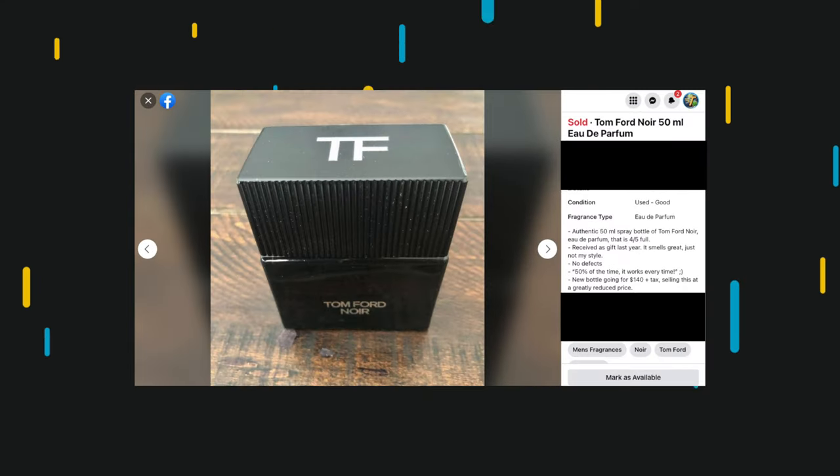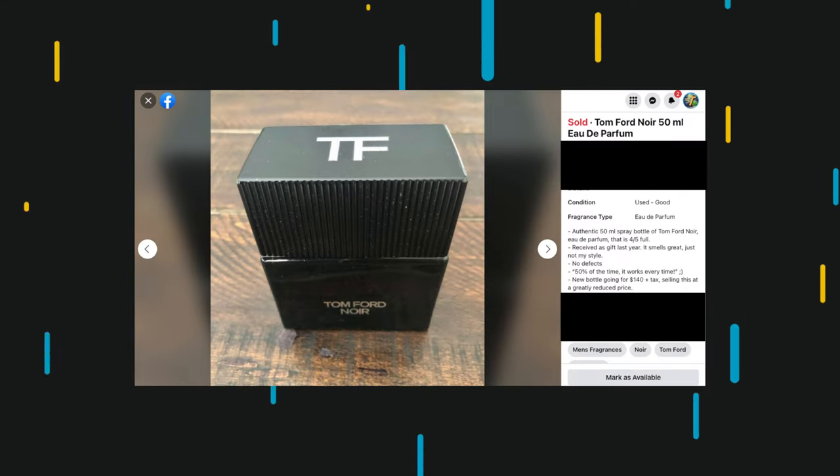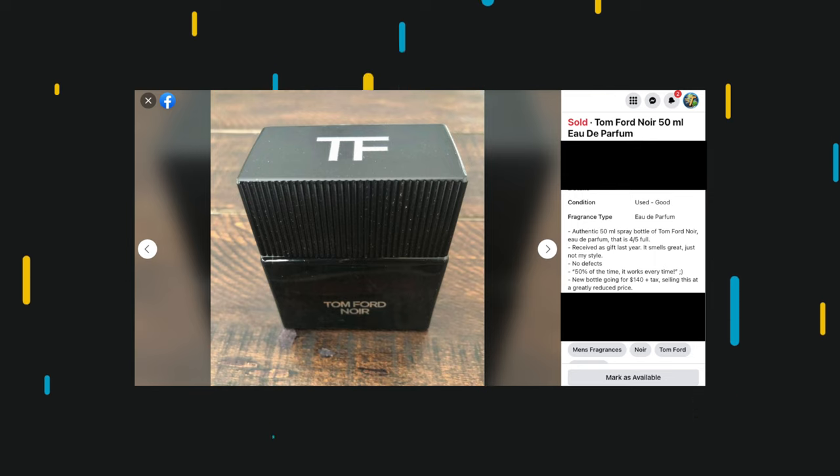You'd be surprised at what you can sell. I had a couple of bottles of cologne that I didn't really wear — maybe three quarters to half full. If you buy a brand new bottle at $150 or $160, I had a half bottle and I put it on Facebook for $50. I sold it for $40. That's $40 in my pocket for something I probably would have just thrown away. Even items you don't think you can sell are probably sellable.